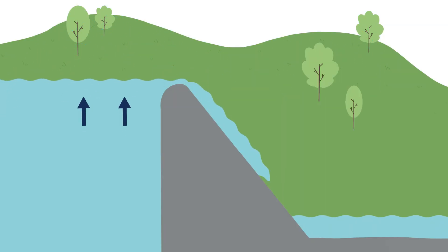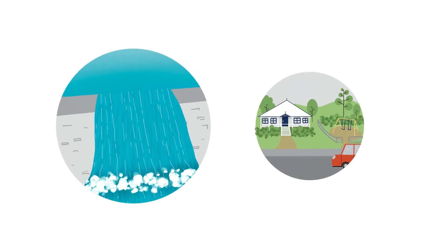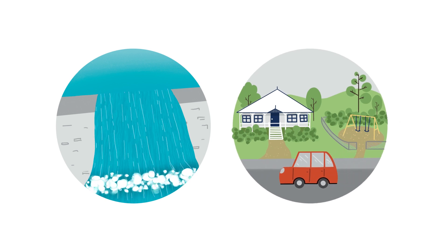Our dams safely pass flood waters once their capacity is reached. This protects the structural integrity of the dam wall and the safety of downstream communities.